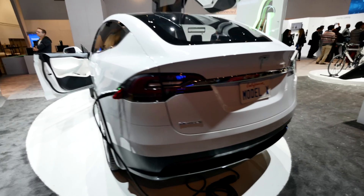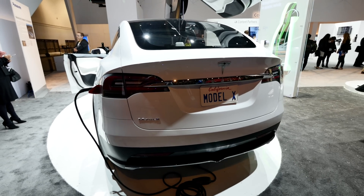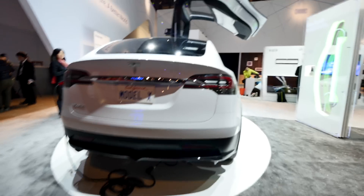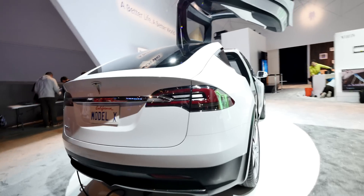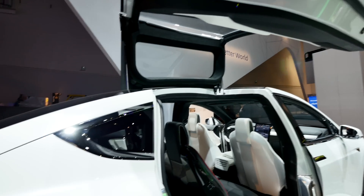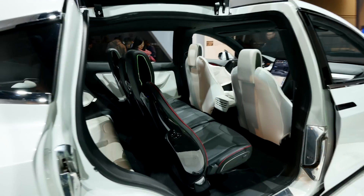In the front and back you have space to put your bags. There's no space for the motor because it's all on the bottom. Looking from the side, you can see that the wing door opens on the back with panoramic windows on top — completely panoramic, looking quite beautiful.